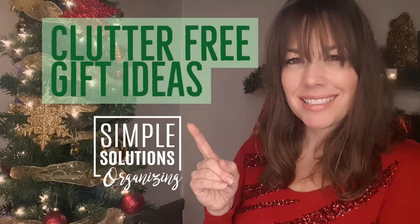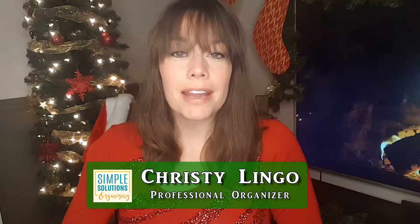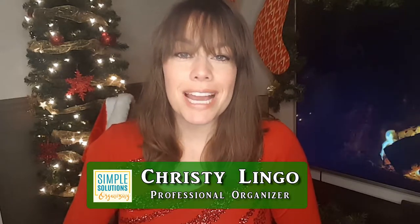Hey there simplifiers, we are smack dab in the middle of the most wonderful time of the year, and today I'd like to give you some clutter-free gift ideas. Lists like this have been around for a while — in fact, one of the first newsletters I did when I started my business in 2009 was a 'cut the clutter' gift list. But today, not only do I want to give you ideas of clutter-free gifts to give, but also the reasons why you may want to request or give these gifts.